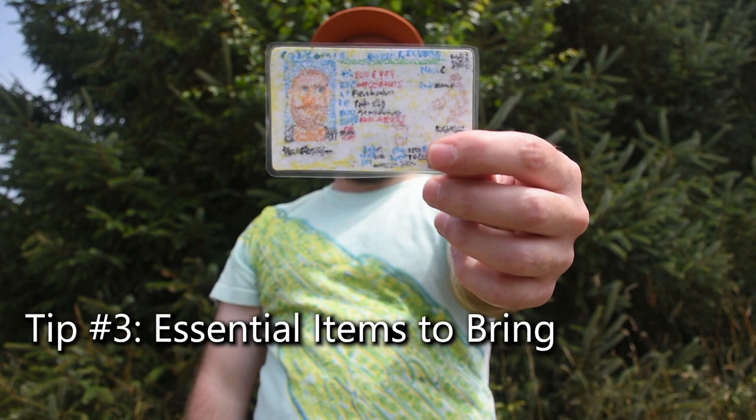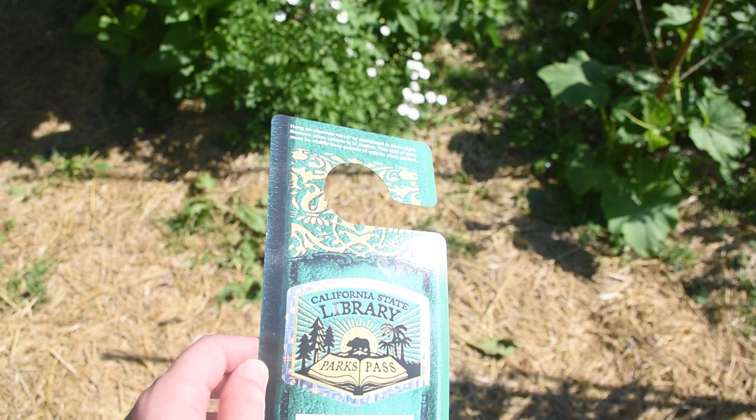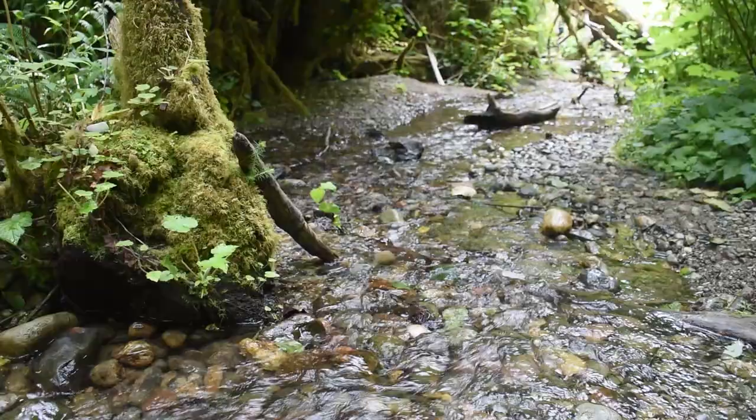Ensure you have your driver's license ready, as it's crucial when presenting your permit at the kiosk for entry. Also, don't forget to carry $12 in cash for the day use fee. Alternatively, the America the Beautiful Pass or California's Poppy Pass will do the trick. I picked up the State Park Pass from my local library the day before for free.